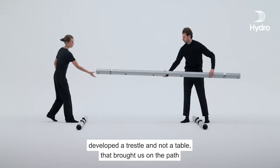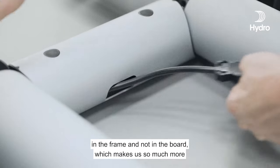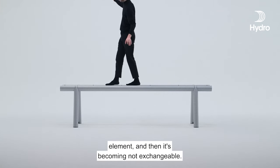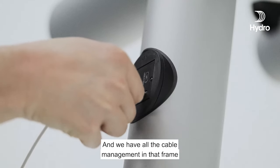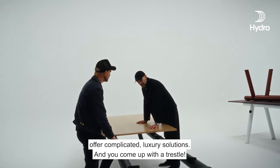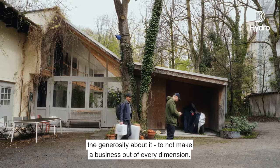From the fact that we actually developed the trestle and not a table, that brought us on the path to implement all the technical components — like the whole cable management is in the frame and not in the board, which makes it so much more flexible. Because usually when you go into four, five, six-meter tables, you need the tabletop as a structural element, and then it becomes not exchangeable. We had all the cable management in the frame, so you can put on top whatever you want. It's such a generous gesture that Hay is offering a trestle for something where usually companies offer complicated luxury solutions — and you come up with a trestle. That, for me, is the generosity about it: to not make a business out of every dimension.